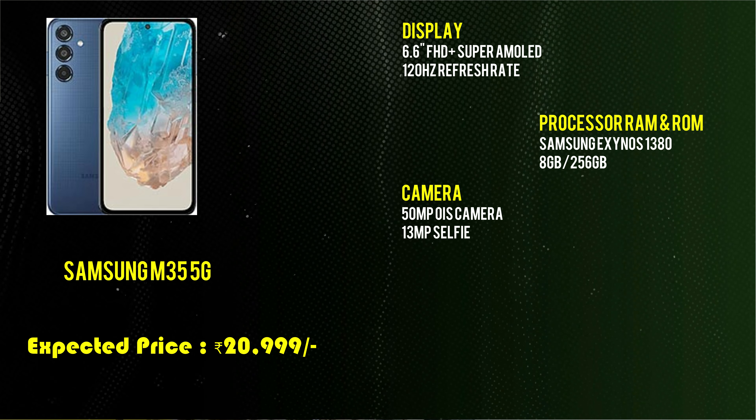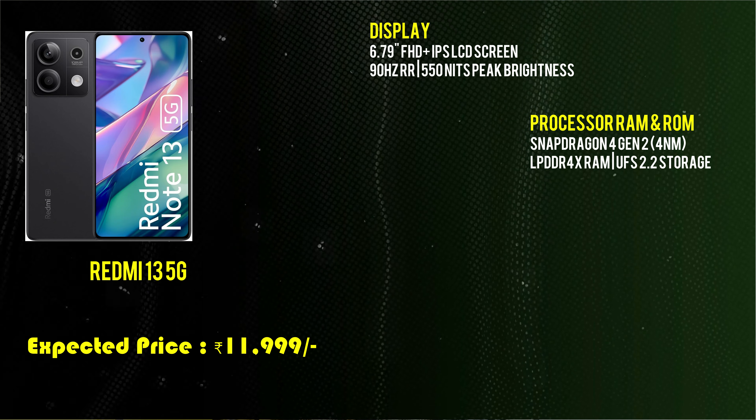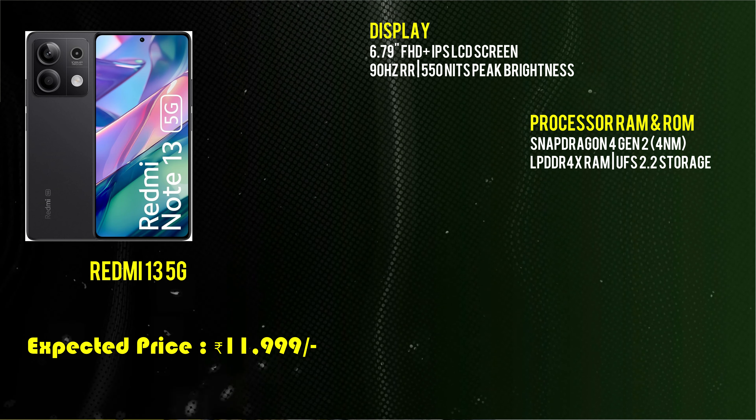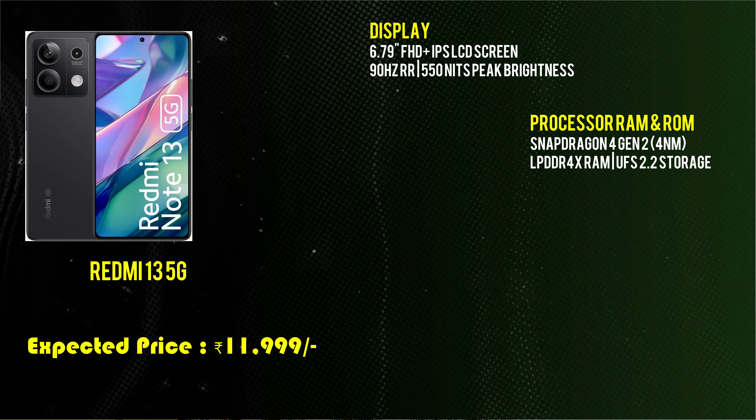The next phone has a 6.7-inch Full HD IPS LCD display with a 90Hz refresh rate and 555 nits peak brightness. It is priced under ₹15,000. It is powered by a Snapdragon 4 Gen 2 processor with LPDDR4 RAM and UFS storage. It comes in a 6GB + 256GB variant.